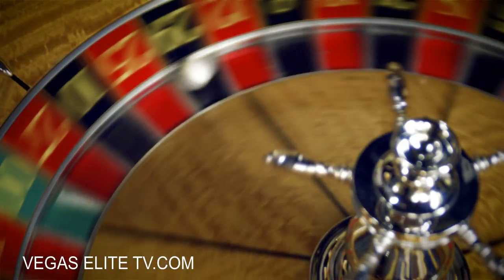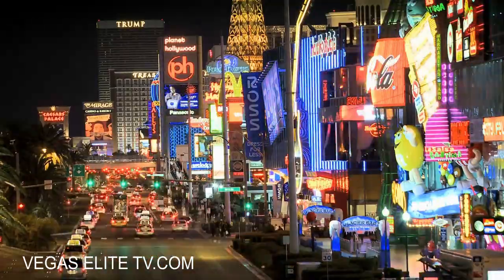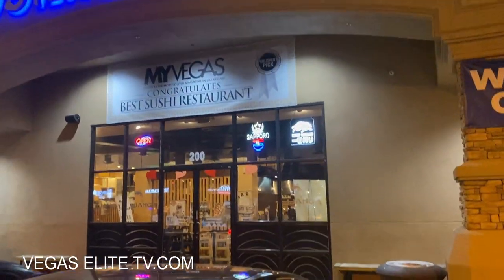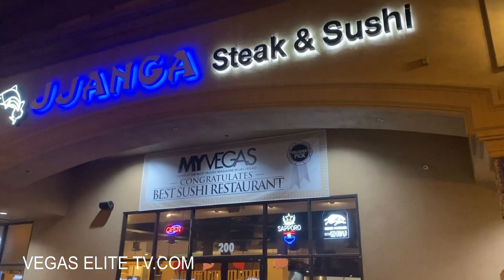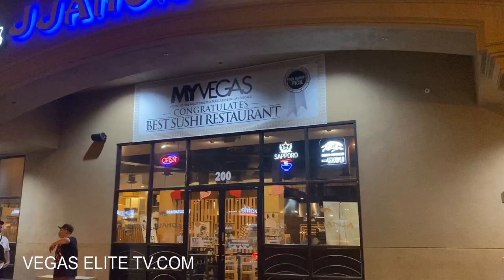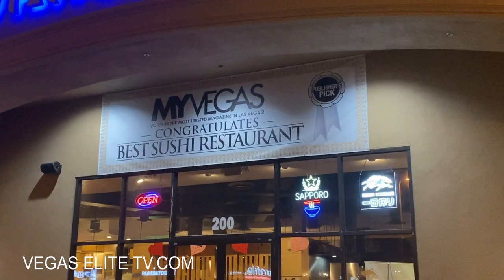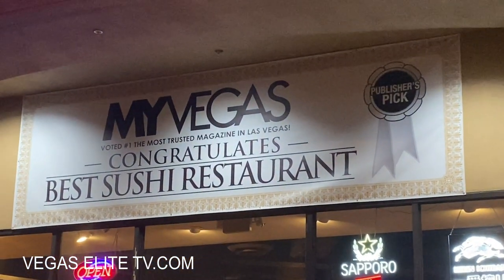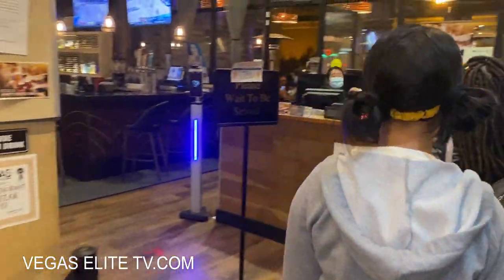Now the next place is also off the Las Vegas Strip — it's one of my favorite spots for sushi, hands down. I've been to many sushi restaurants, and what I love about this place is they have unique sushi — you can get a sushi burrito, sushi burgers. My Vegas ranks this the number one sushi restaurant in Vegas, hands down.